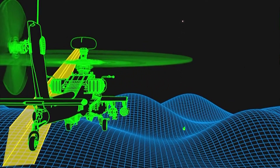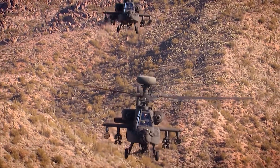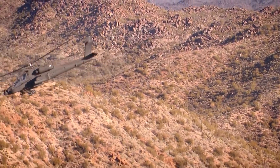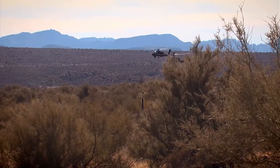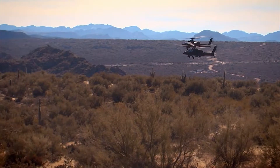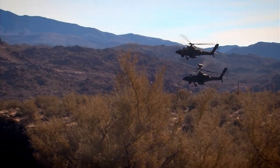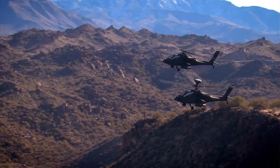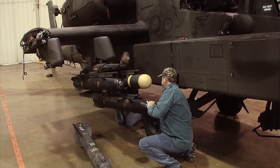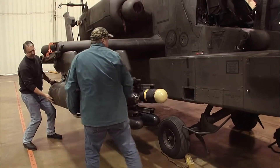The Apache Longbow is a stealth hunter, most deadly when it hunts in packs. On detection of the enemy, the longbow transmits its sensor data back to base and to other helicopters in the area, allowing for a coordinated deadly assault — and it does it all in under a minute. Nothing can escape. But there's no use detecting the enemy if you can't deal with it. This Apache Longbow is about to be equipped with enough weaponry to take out a small army.